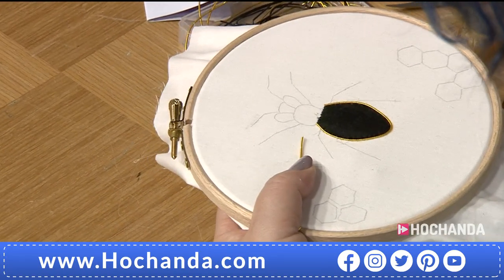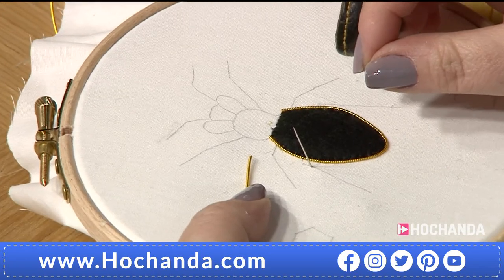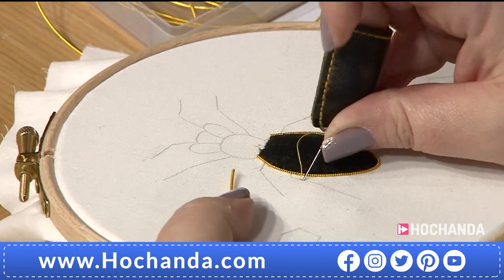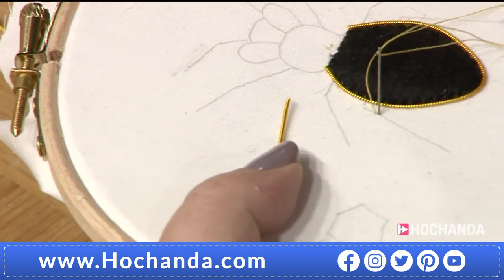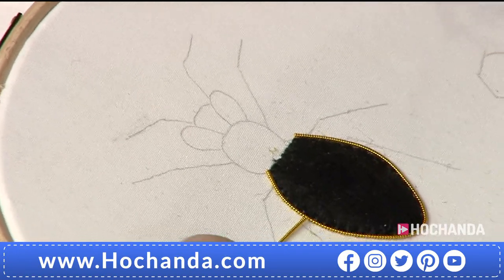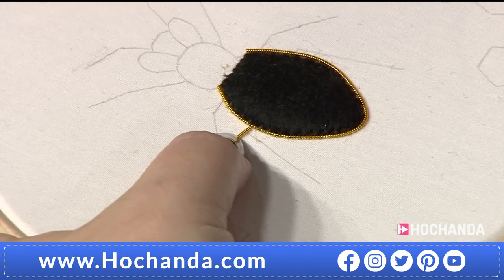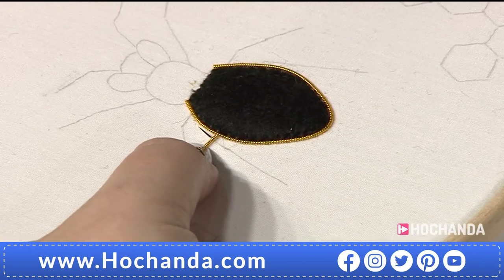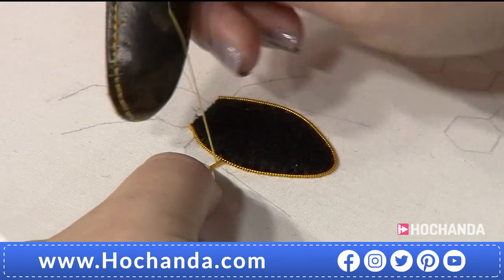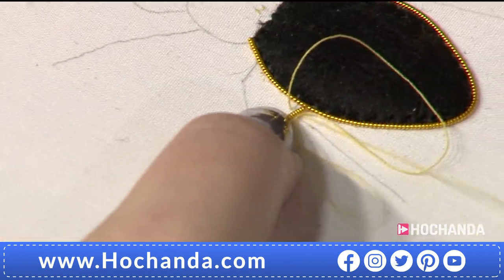In goldwork the saying is 'never trust a knot.' So even with a knot on the thread, come up on your line and do a tiny anchoring stitch back next to it just to secure it to the fabric — to make sure it doesn't come off when you start pulling. Lining up the wire, angle the needle so you're really close to that wire. You want the couching thread to completely disappear, going back in at an angle too.